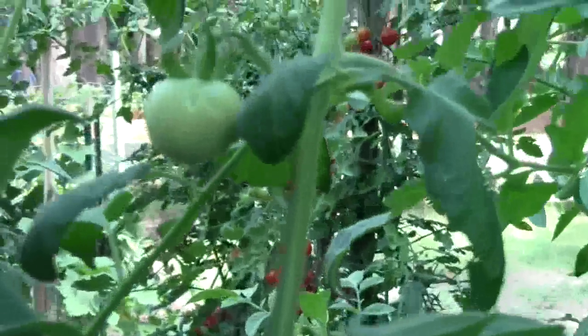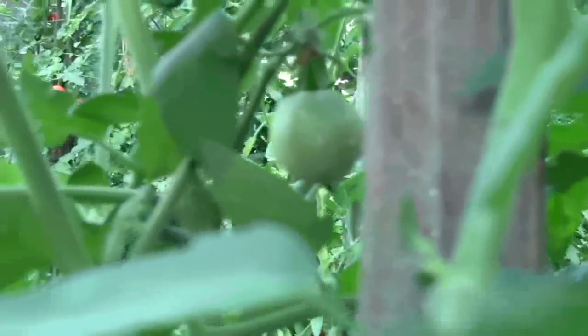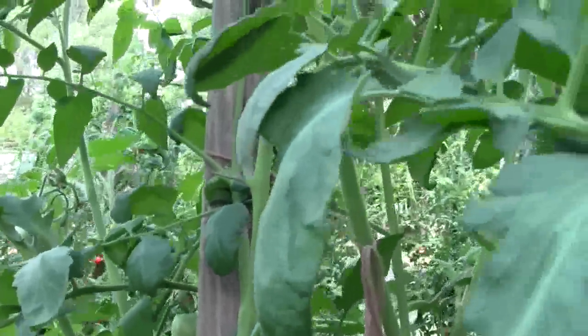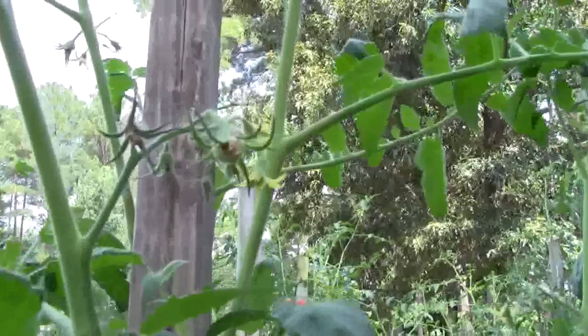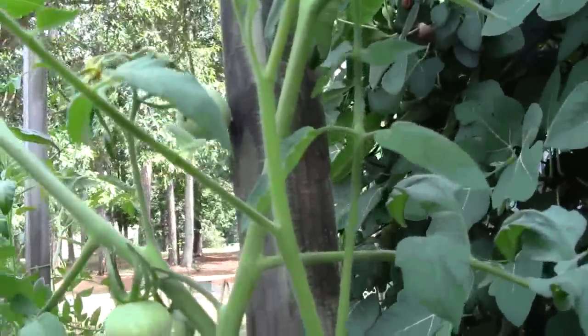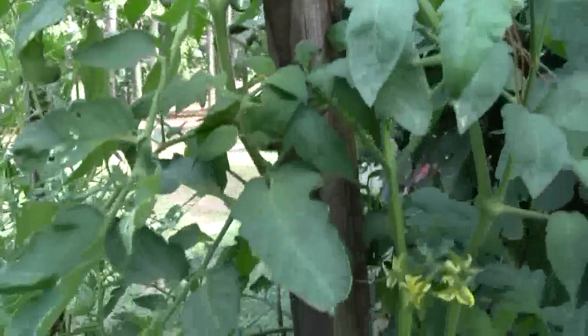The tomatoes are definitely getting ripe in here. And the good thing is, if you look in the top of these plants, the other day I couldn't see anything forming — you can look at the video yourself. Nature has a way of saving itself. So maybe we'll have a few tomatoes in a few weeks.